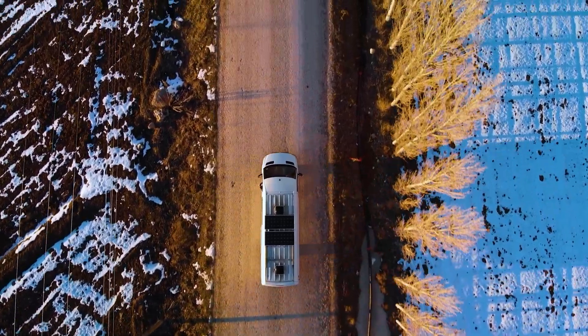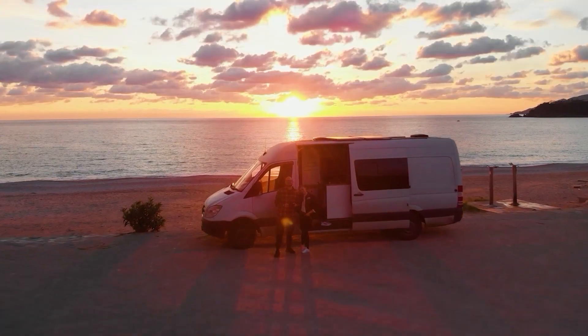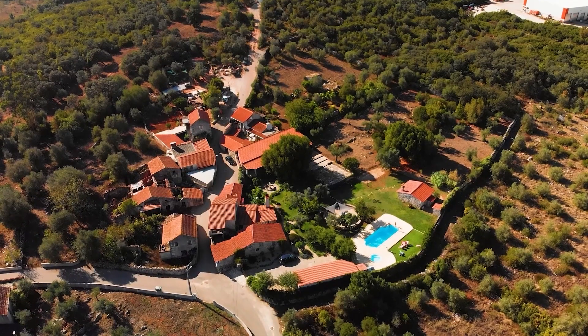Hello and welcome to our new video. If you haven't seen us before, basically we built this camper van, we went traveling for over a year looking for a place to settle down, then we bought this place in Portugal and now we're going to do a virtual walkthrough.